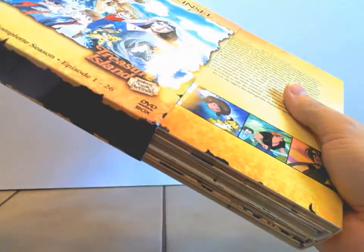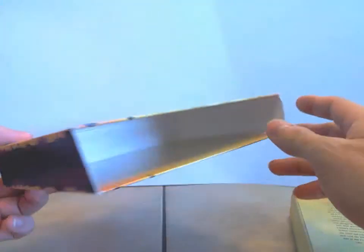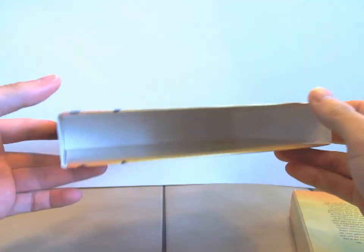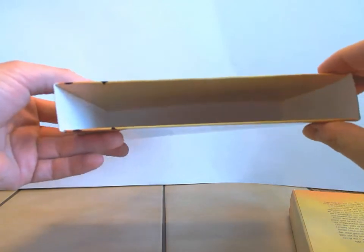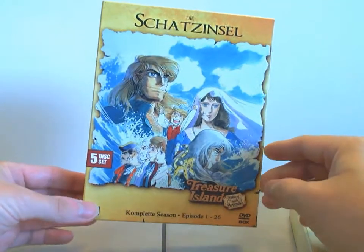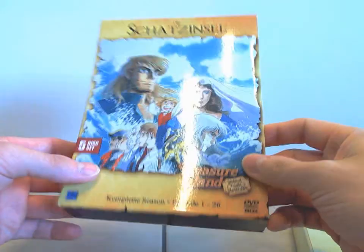Ich hole das Digipack jetzt mal raus. Zum Schuber möchte ich noch kurz was sagen. Es gibt ja etliche Veröffentlichungen. Das Ganze ist von New KSM, und der Schuber ist relativ dünn gehalten — hier leicht instabil. Aber im Gegensatz zu diversen anderen Pappschubern bei Komplettserien ist es doch ein hochwertiger Schuber.